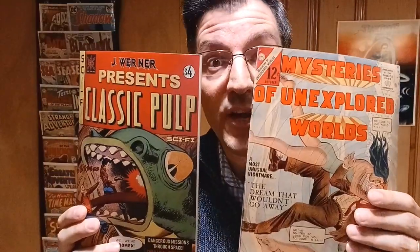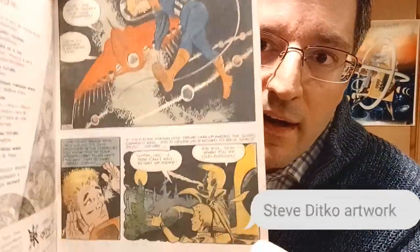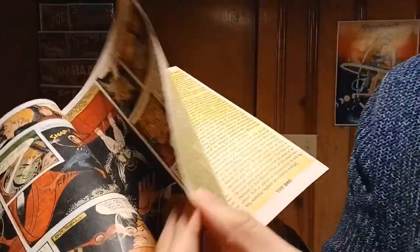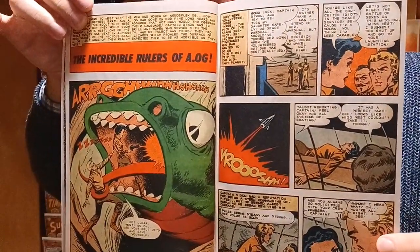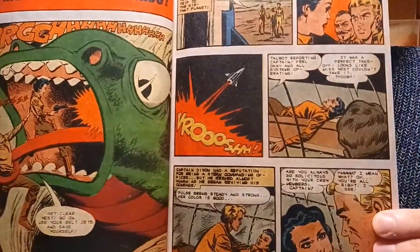Charlton stories are being reprinted today in 2022, with this issue here in classic pulp. Mysteries of Unexplored Worlds issue number 34 is printed again as a facsimile. The artwork of Dick Giordano, John D'Agostino, stories by Joe Gill, and even artwork by Steve Ditko are in the pages here — you can see the recognizable Steve Ditko artwork. Turning the pages, you can tell it's pretty much Charlton from the stories inside and that red bar logo. I love the interior right here — just love the monster wrapping — and the lady is fearless as she's blasting away. Charlton at its finest, reprinted right now.